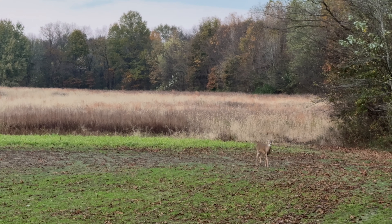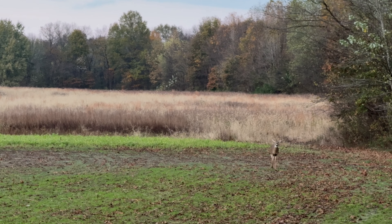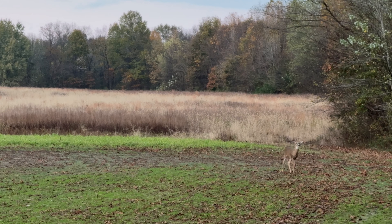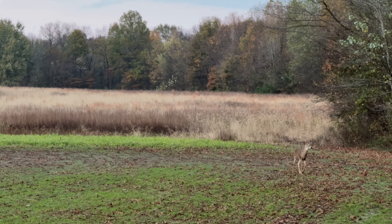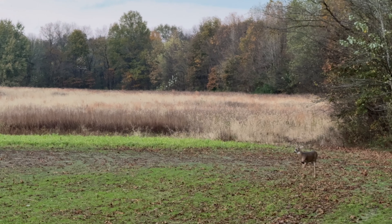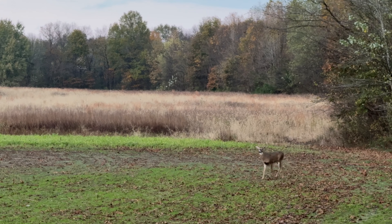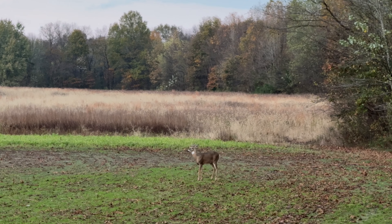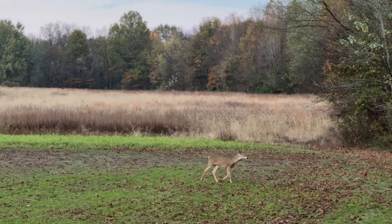When that little buck got done eating, he just came back across the field and then started heading towards me, actually. He probably closed the gap to about 50 yards or so from the blind before he headed off towards the river bottom. But I didn't see any big bucks on day two. It was really bad weather — it rained all night. I really think that affected the deer on this particular property. But that's hunting, that's what happens.